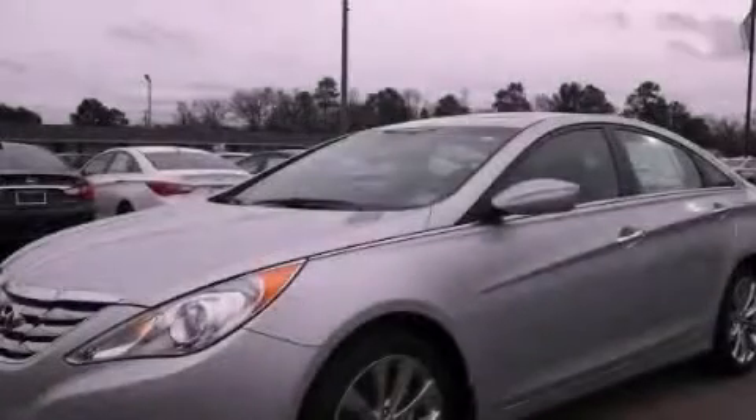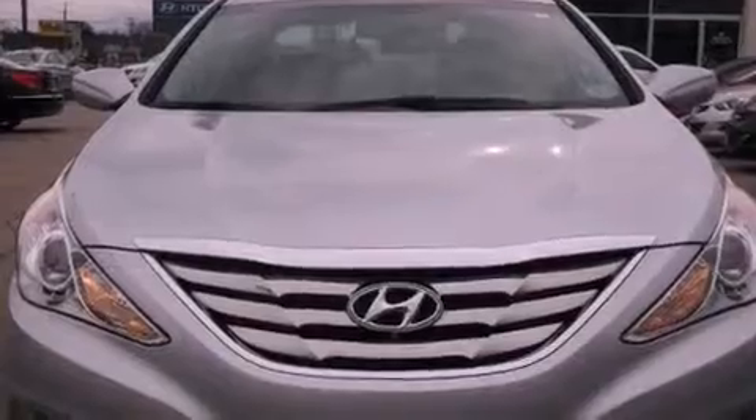This is a brand new 2013 Hyundai Sonata. It features a 2.4-liter four-cylinder engine and an automatic transmission.